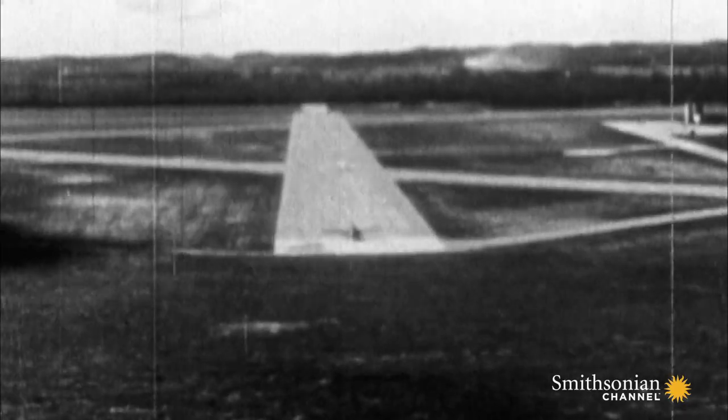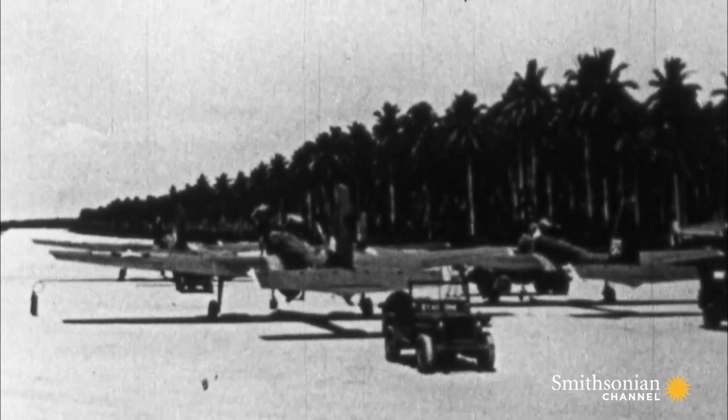The Interstate TDR-1 was the first assault drone that was really designed from the outset to be reusable. So this was a modern drone in that it could also be recovered and reused.